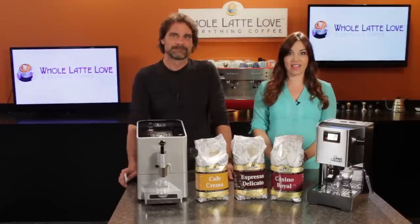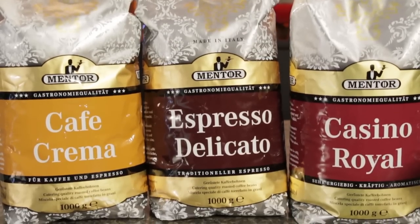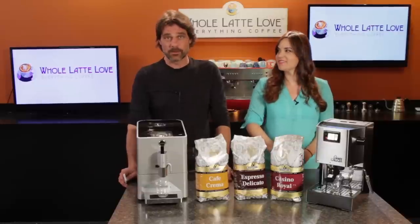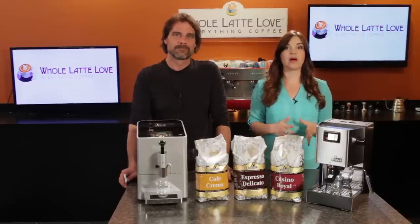Mark and Morgan here from WholeLatteLove.com. You can experience the flavor of Europe's finest at home with these new, made in Italy whole bean blends from Mentor. Mentor's niche is serving the upscale catering segment in Europe, which demands careful blending of select coffees from around the world for discerning palates. At WholeLatteLove, we have 3 of Mentor's most popular blends.